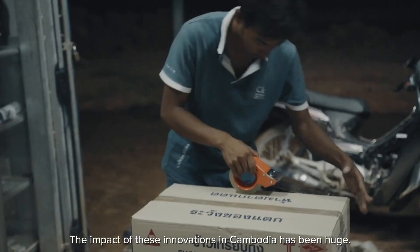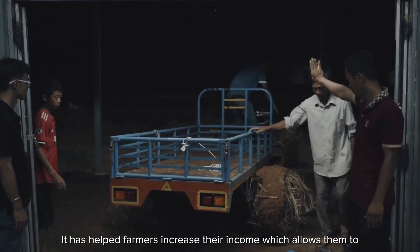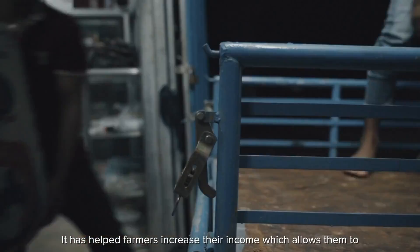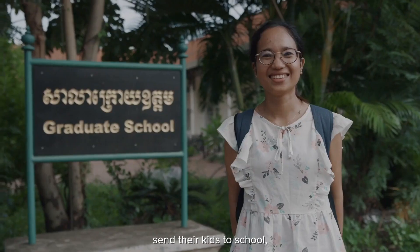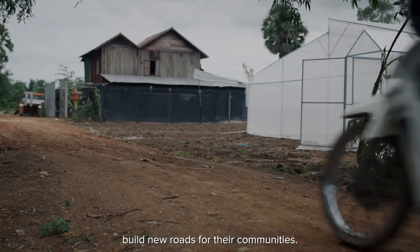The impact of these innovations in Cambodia has been huge. It has helped farmers increase their income, which allows them to send their kids to school, build new homes, and build new roads for their communities.